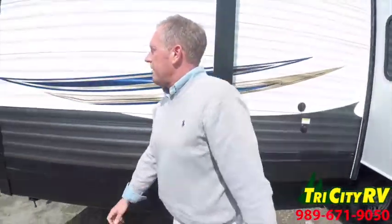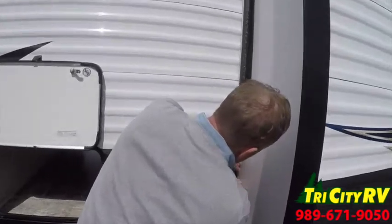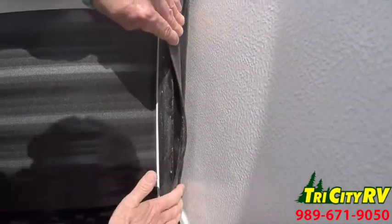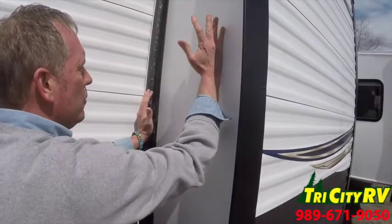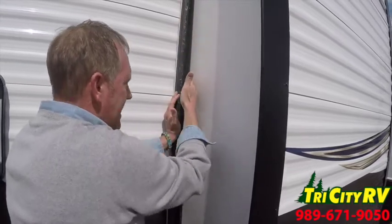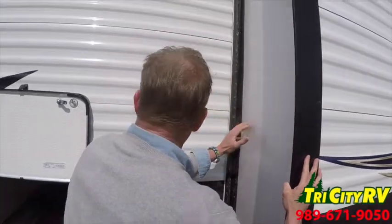We've got double bulb sweep seal gaskets on the outside, and there's an inner seal as well. As this slides in and out, if you ever have to run it halfway out to get into the trailer while you're traveling, you get full slide-out seal contact all the way around the outside of your slide-out.